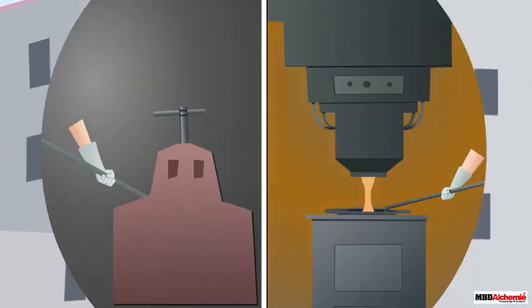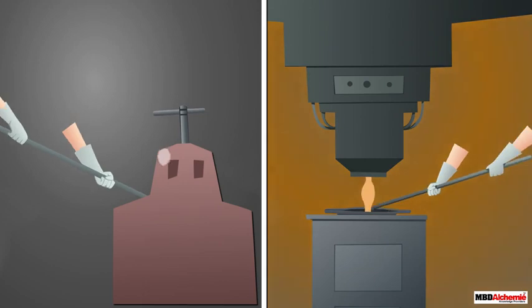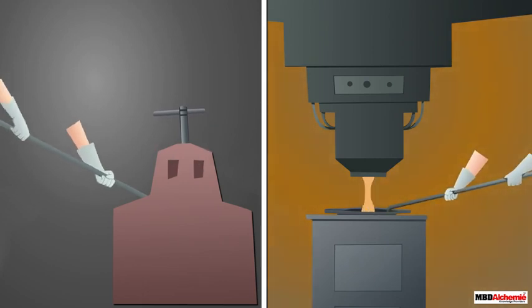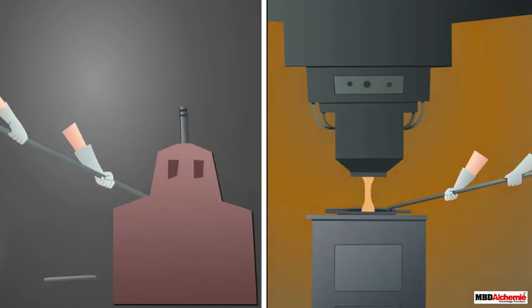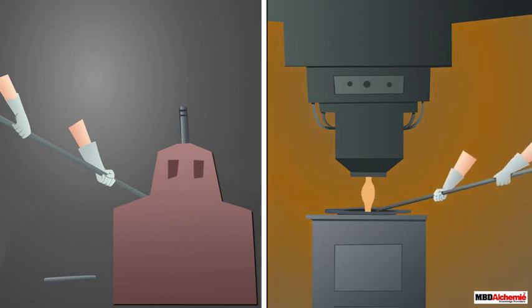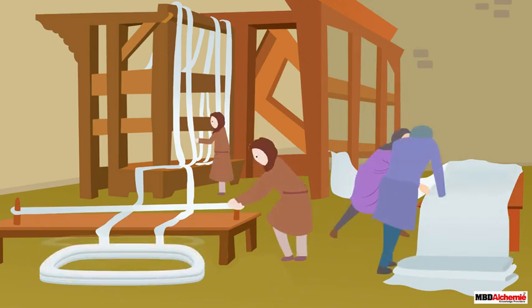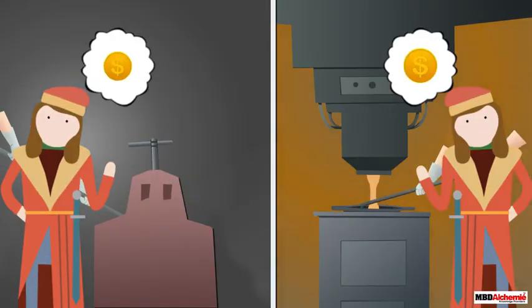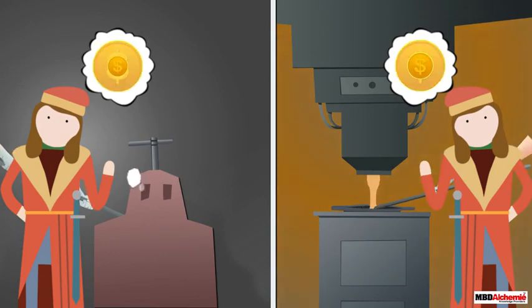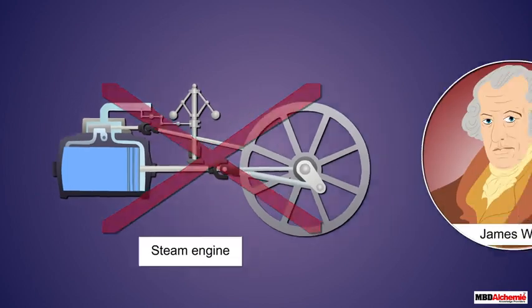Technological changes in the steam-powered cotton and metalworks industries were slow because of the prohibitive cost of new machinery. These machines were also expensive to maintain because of the frequent repairs they needed. On the other hand, labor was cheap and readily available. So industrialists and merchants relied on older forms of production. One prime example of this reluctance to accept new technology is that most merchants refused to incorporate the steam engine improved by James Watt.